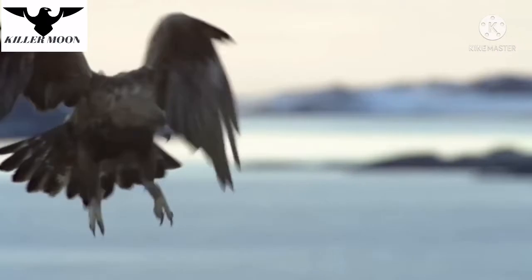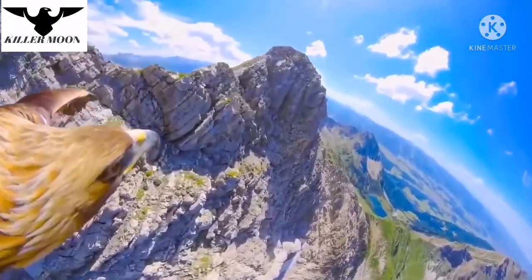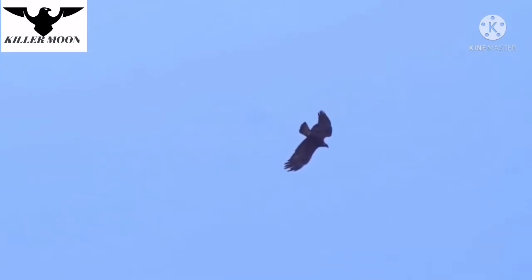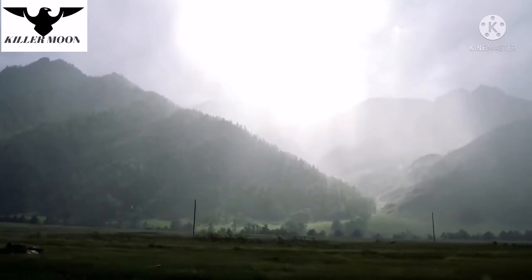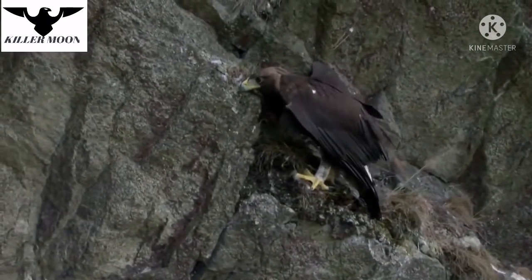The golden eagle can hunt anytime during the daylight hours, but it usually does so in the morning or in the evening. Most often, it soars in the ascending air currents for a long time during the hunt. But sometimes, especially in cloudy weather, it prefers looking out for prey from a perch — for example, a hill, a tree, or a high rock.